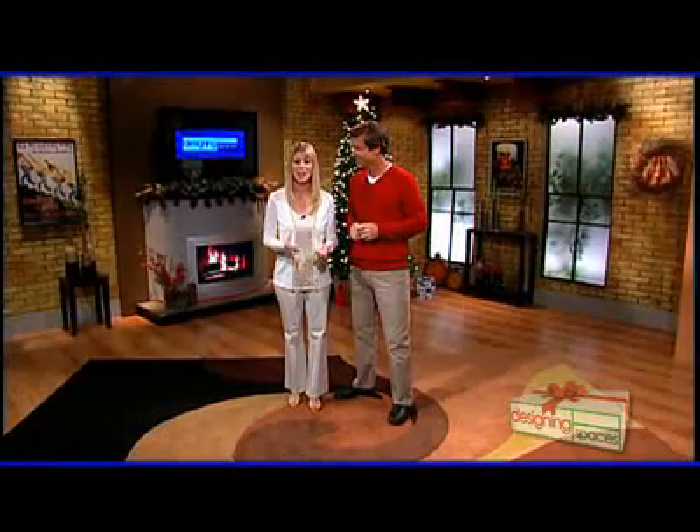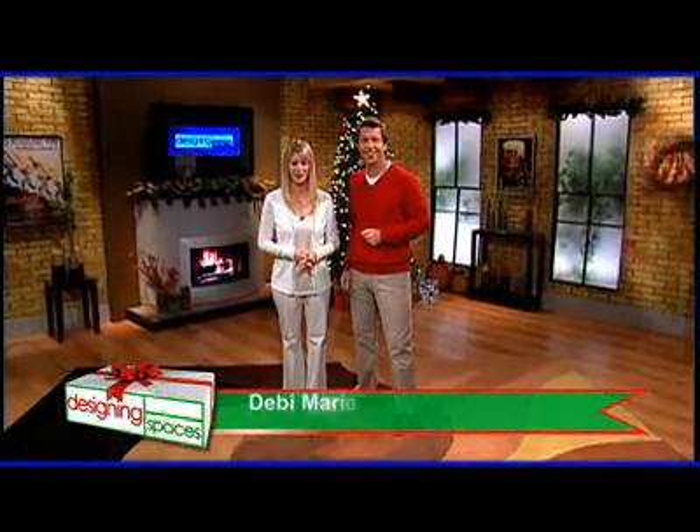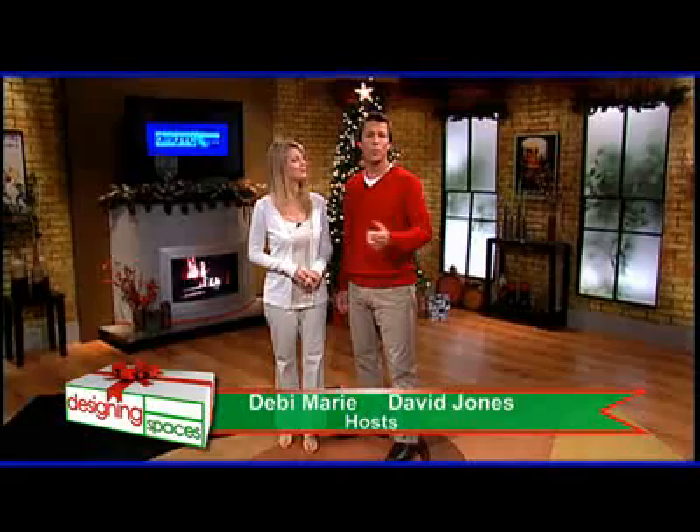Welcome to Designing Spaces, the show that's all about you and your space — our special holiday show. I'm Debbie Marie. And I'm David Jones. This show is all about the holiday season and how it affects your home, your family, and how it affects you. And we have a great lineup on today's show for you.